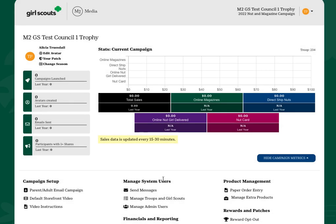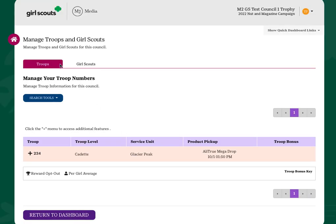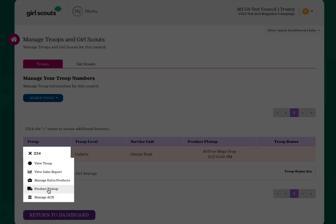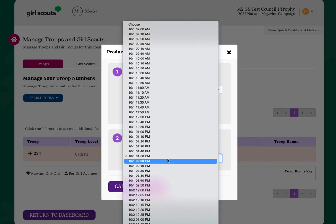If you need to make an adjustment to your pickup location, simply choose Manage Troops and Girl Scouts, click on the plus sign, select Product Pickup from the drop-down menu, and you can make any necessary adjustments.